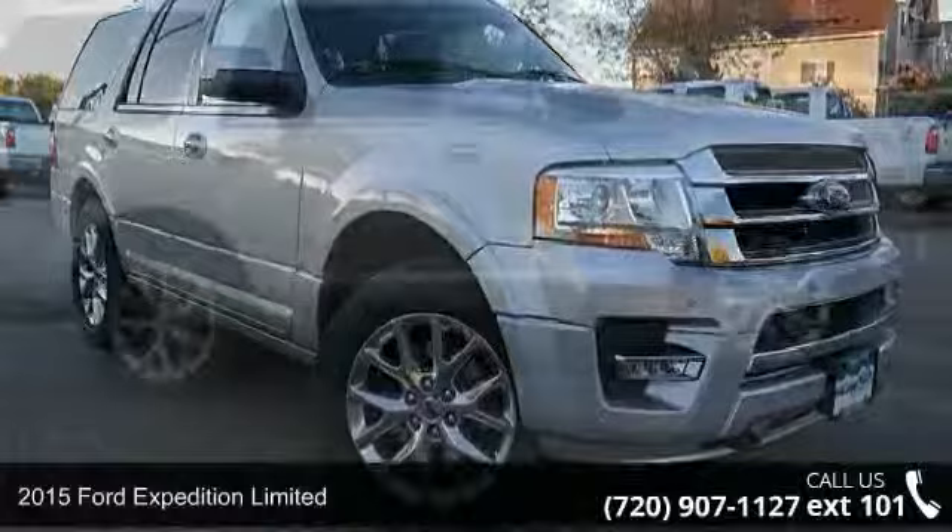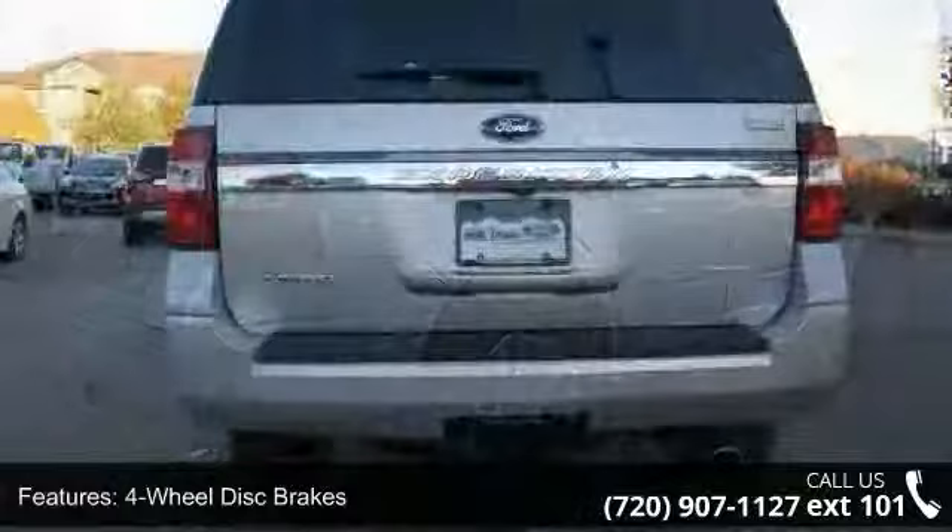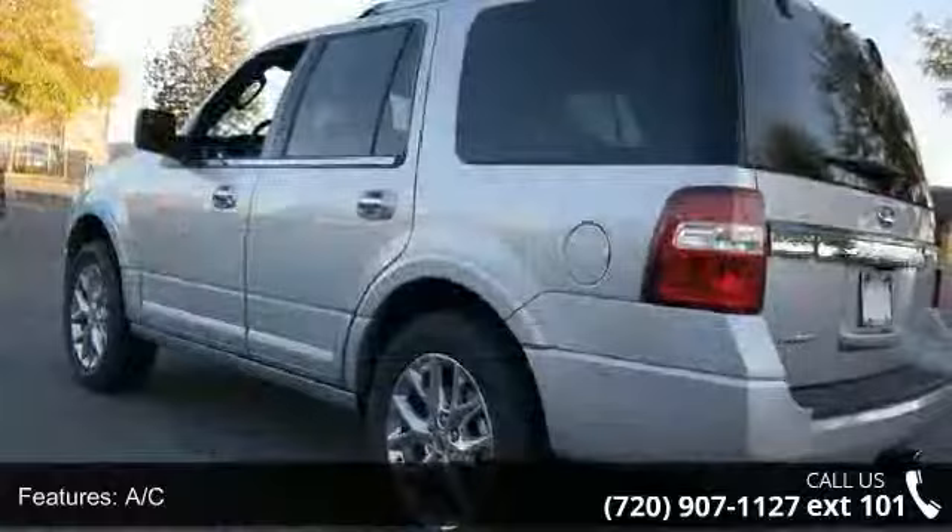Some of the top features included with this vehicle are 3rd row seat, 4 wheel disc brakes, AC, ABS, adjustable pedals, adjustable steering wheel, aluminum wheels, automatic headlights, and auxiliary audio input.